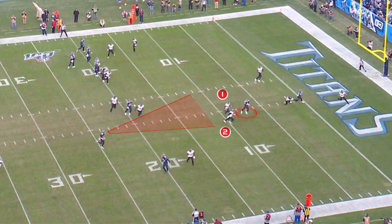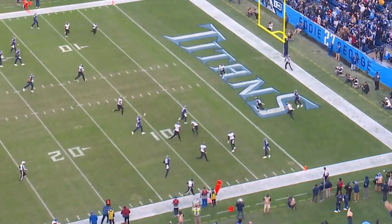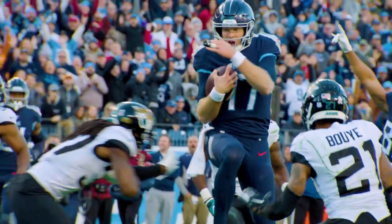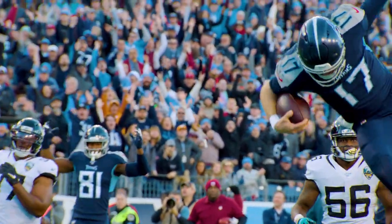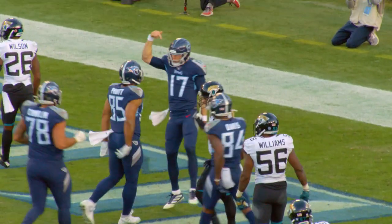Ryan Tannehill sees he's got a lot of grass again. He touches the ball, uses his wheels, goes head first, elevates — high dive off the diving board, half gainer into the end zone — touchdown Titans. Nice finger roll.